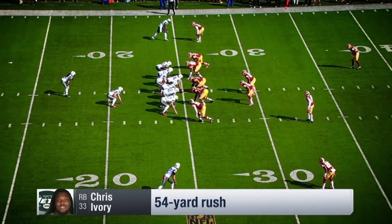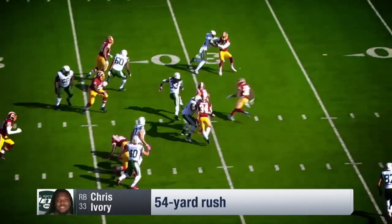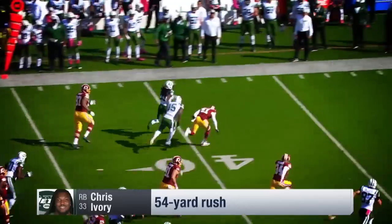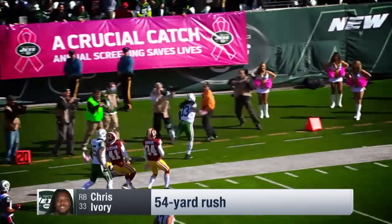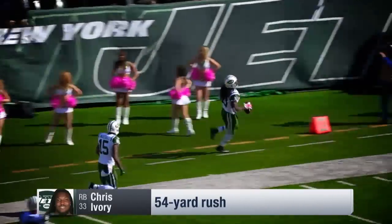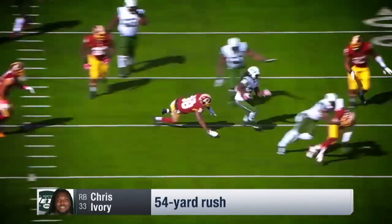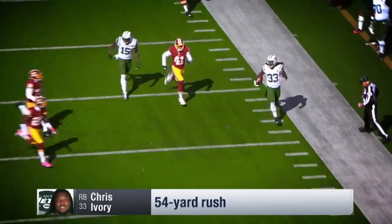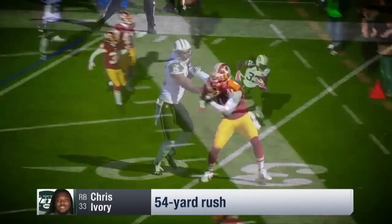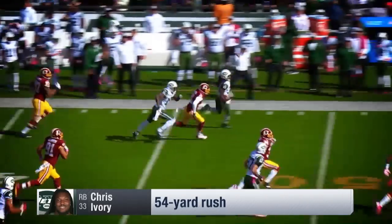He's set it down to the Jets from their 25. On the toss, it's Ivory. And Chris Ivory has a Jets first down and more — he's across midfield, down the sideline, finally forced out by Breland. Watch him navigate his way, and watch Brandon Marshall come in from the right side with a block that lets this be a huge run on the outside. Brandon Marshall gets the block on Will Blackman, and Chris Ivory is down the sideline.